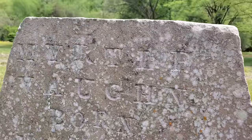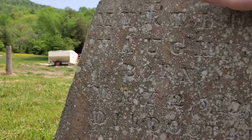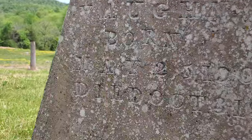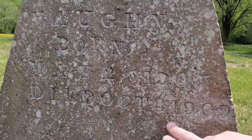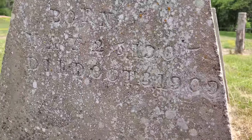Let's see if I can read this — I can't quite make it out. May 2nd... maybe 18-something. It says died 1900. Sometimes you can read it better on the screen.